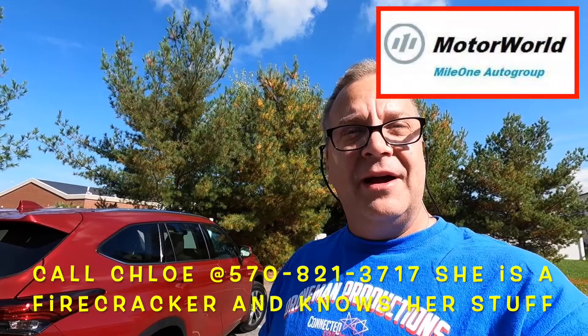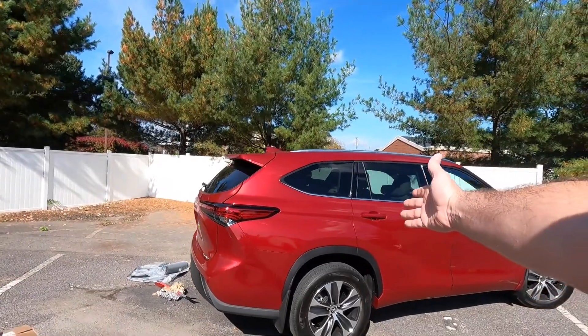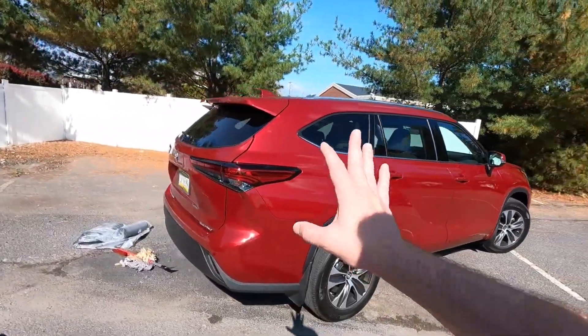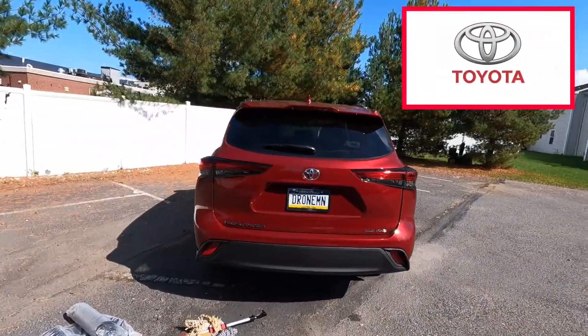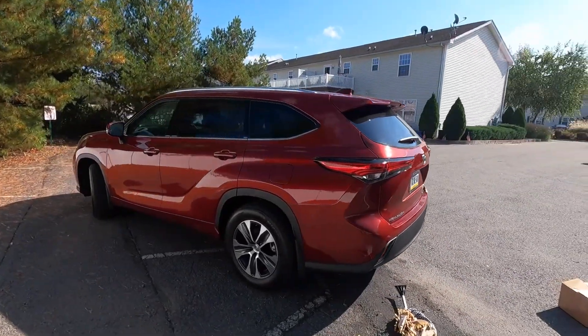That's my new toy, guys. Just want to let you know I'm going to enjoy it. If you're looking for a new SUV, get out there and do some studies, do some checking. Get yourself a Toyota or something like this — or a Nissan or Hyundai — but I went with this one here.